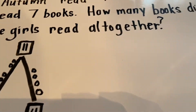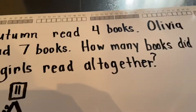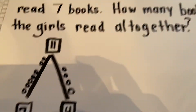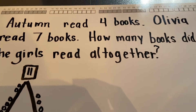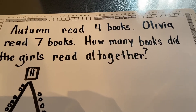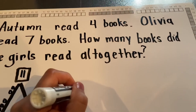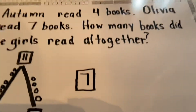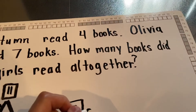And then we can look at the problem again. Autumn read four books. Olivia read seven books. How many books did the girls read all together? So we did the math mountain. Now I want to do the counting on. Which girl has read the most? And again, it's going to be Olivia. So I put seven here, because that's my greater part. And how many did Autumn read? Four. So seven, and then I put four tick marks — one, two, three, four.